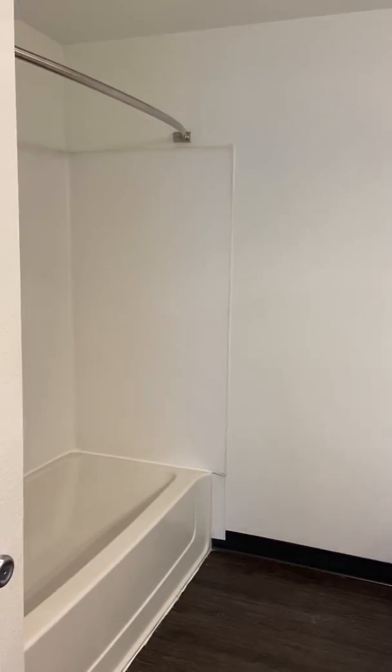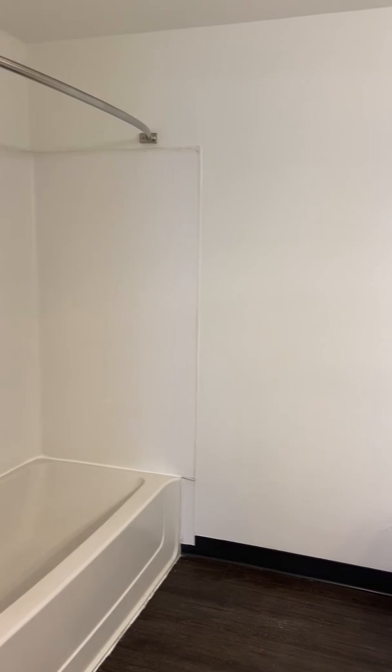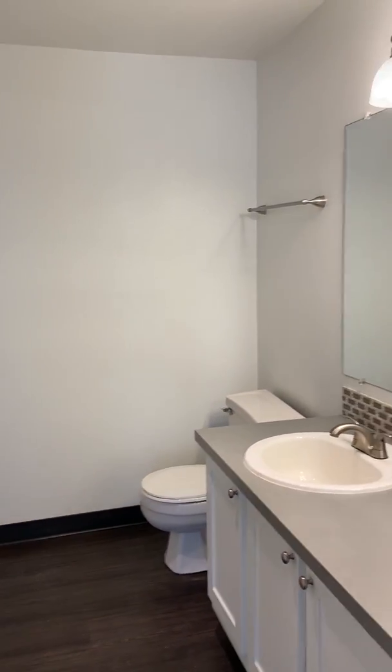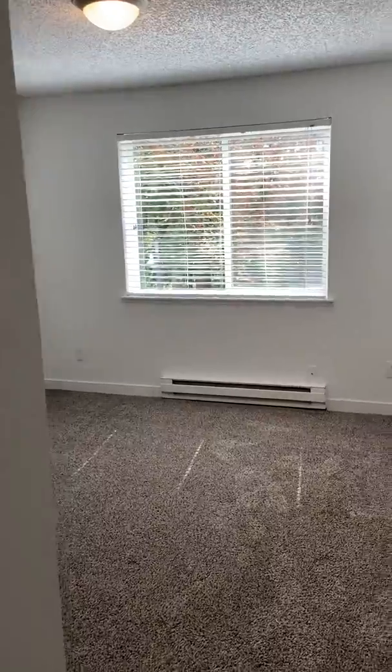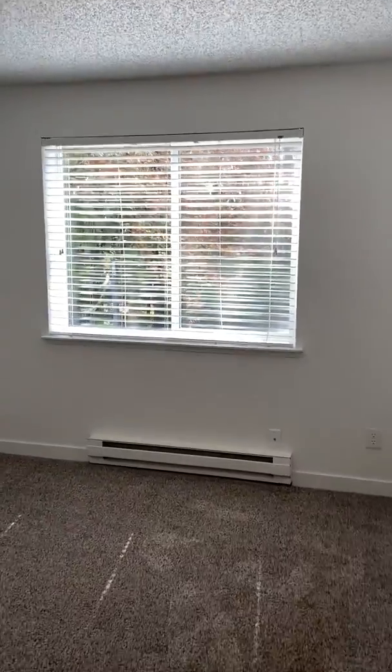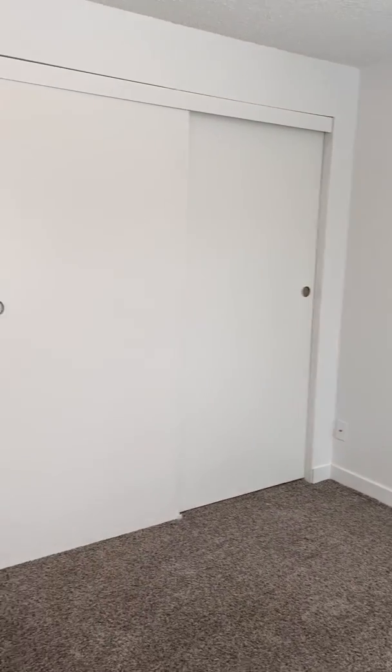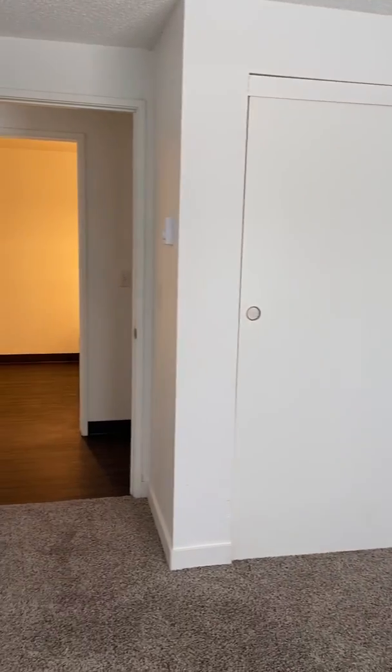Across the hallway is the full-size bathroom — we'd call it your hall bath or your guest bath — with a full-size tub and shower surround. And right behind us is bedroom number two, which also has quite a bit of natural light, is nice and spacious, and is equipped with a full-size closet.